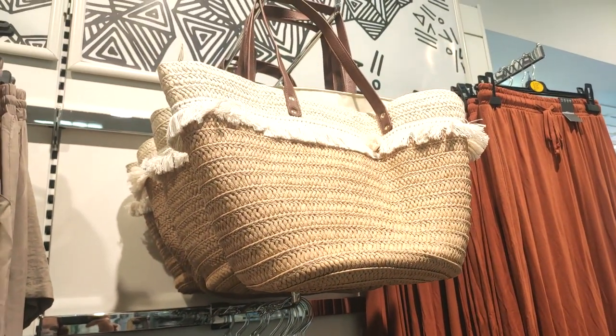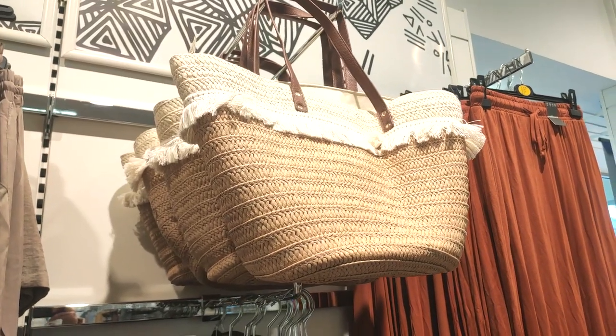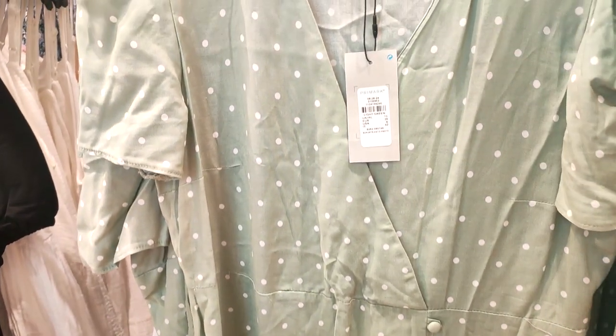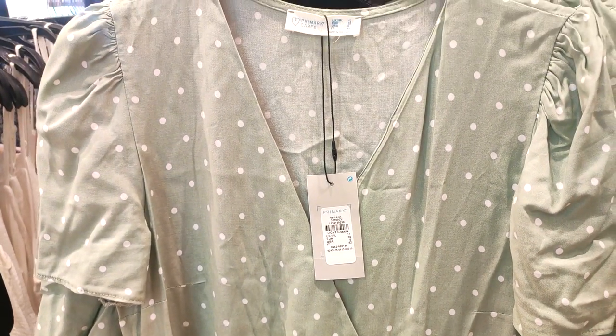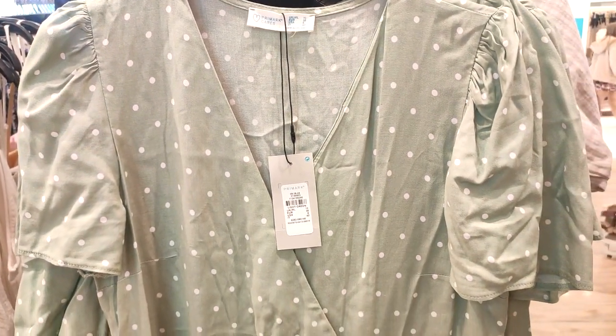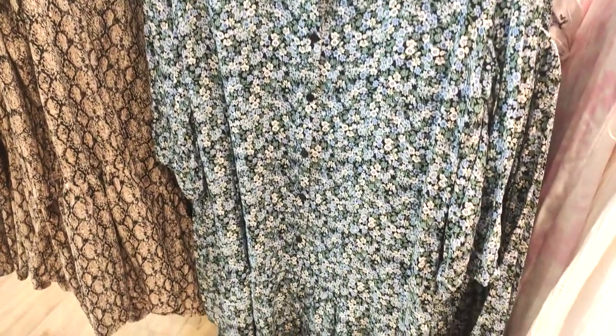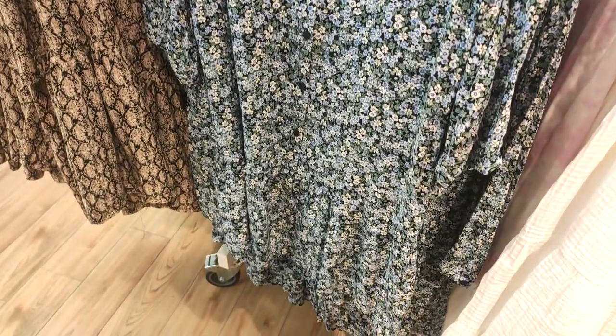Love the gorgeous basket bag here — the tassels on it, I just feel like it had a little bit of extra detail. I'm so into sage green at the minute. I absolutely love this polka dot dress, it's such a timeless classic. They had so many beautiful prints in, lots of florals.